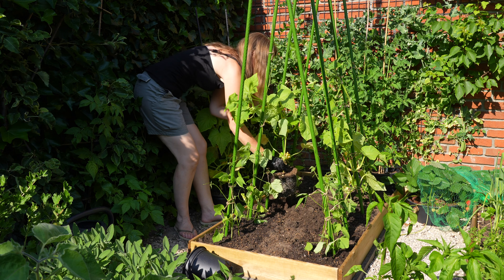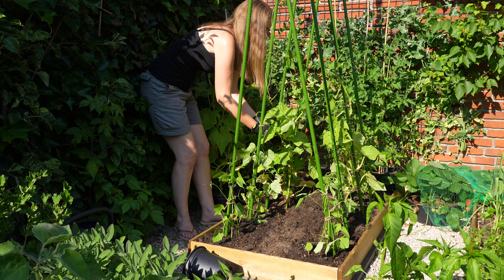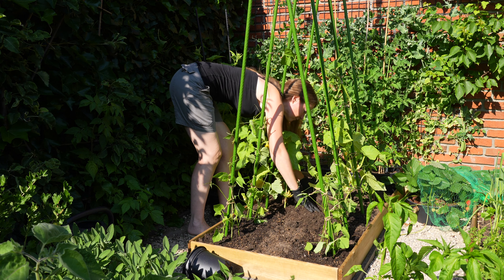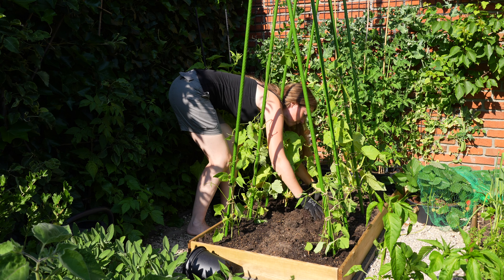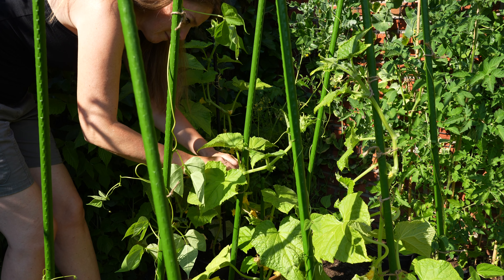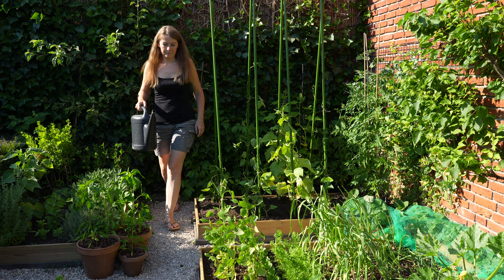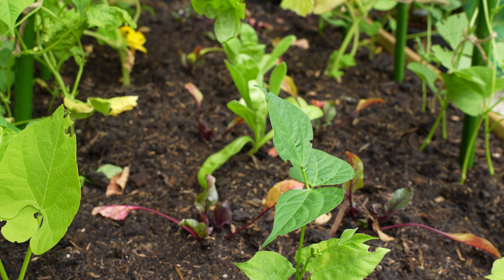Cucumbers need very warm conditions and rich, moist soil — but not too wet. There's nothing better than the taste of homegrown cucumbers on a hot day; they taste so much better than the ones you can buy in the supermarket. I've used the space under the framework to plant some French beans, beetroot and basil.